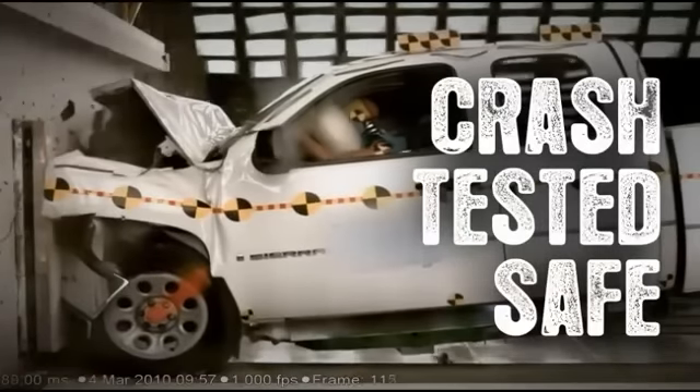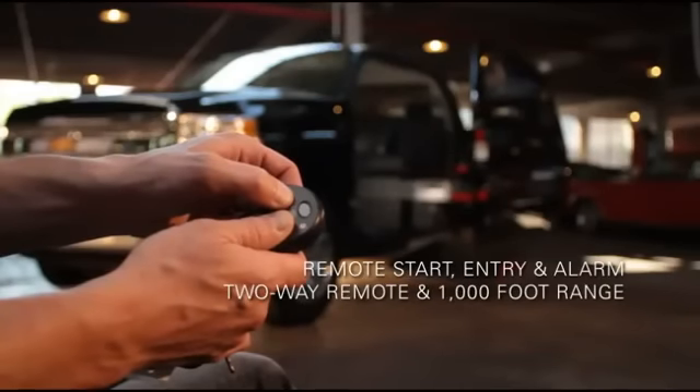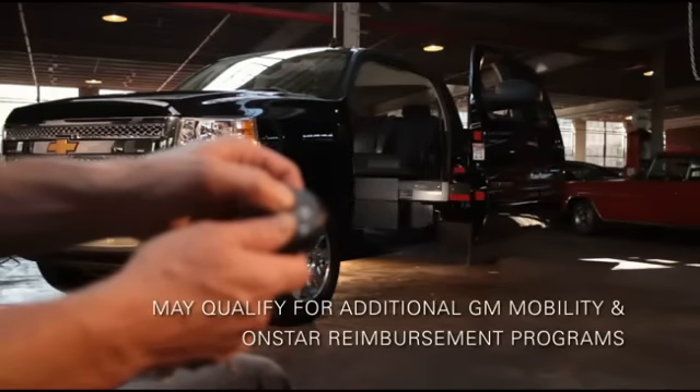750 pounds standard lift capacity. A roomy 54 inches of headroom when entering the vehicle and 57 inches interior height. Crash tested safe — FMVSS front, side and rear impact. Remote start, entry and alarm with two-way remote and 1,000-foot range. May qualify for additional GM mobility and OnStar reimbursement programs.